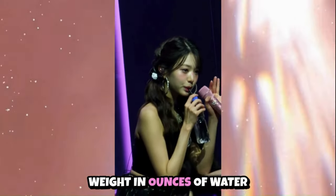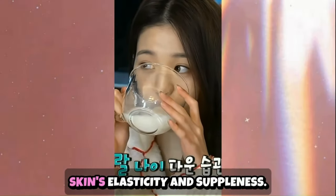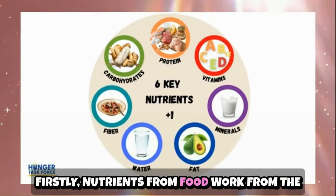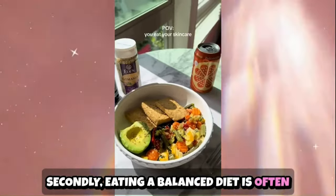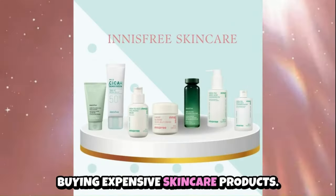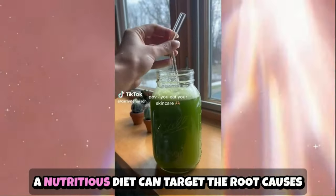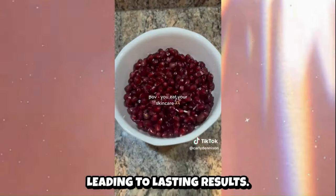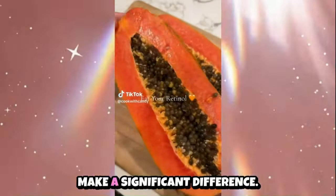Drinking half your body weight in ounces of water throughout the day is a great starting point. Staying hydrated helps maintain your skin's elasticity and suppleness. Why focus on diet for healthier skin? Firstly, nutrients from food work from the inside out, promoting long-term skin health. Secondly, eating a balanced diet is often more affordable than buying expensive skincare products. While skincare products can address surface issues temporarily, a nutritious diet can target the root causes of skin problems, leading to lasting results.